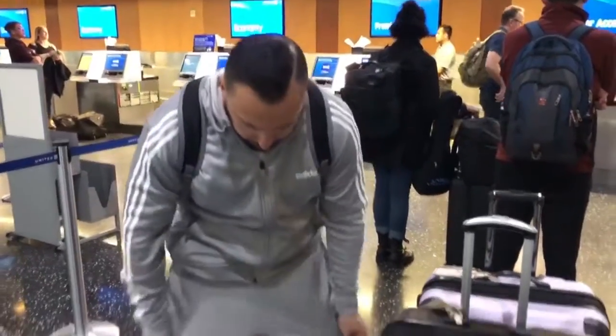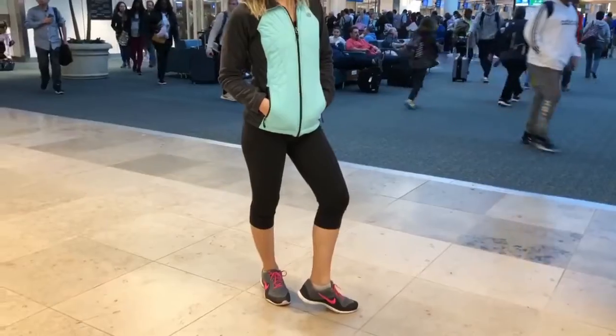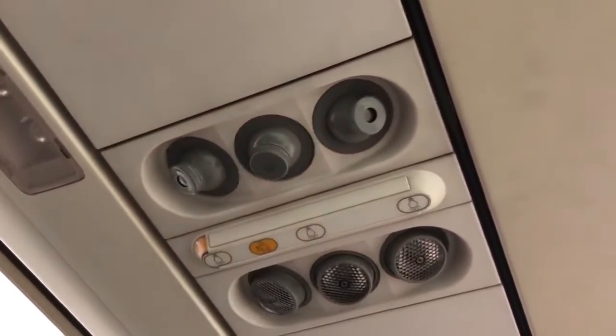Make sure you dress super casual for your flight. I wear my sweatshirt, sweatpants, and running shoes. My wife usually wears her leggings and jacket. Make sure you have a sweater or jacket because it gets freezing cold once you're up in the plane, and sometimes they don't have blankets for everybody — usually just business class. Unless you're going to a business meeting, there's no reason to dress uncomfortably for your flight.